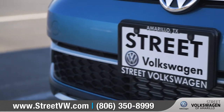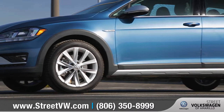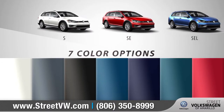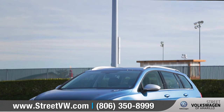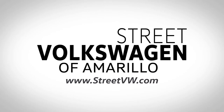That means being there for our customers long after they drive off the lot. The Golf Alltrack defines unique from bumper to bumper. With three trim levels and seven available color options, we can help you customize your purchase to match your exact needs. So come down to Street Volkswagen of Amarillo at 8707 Pilgrim Drive and check out the 2018 Volkswagen Golf Alltrack.